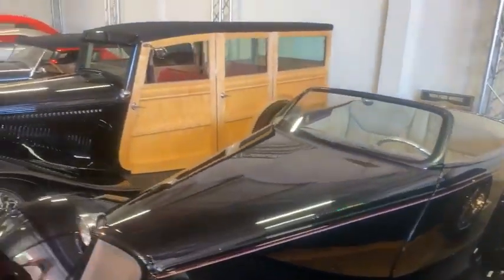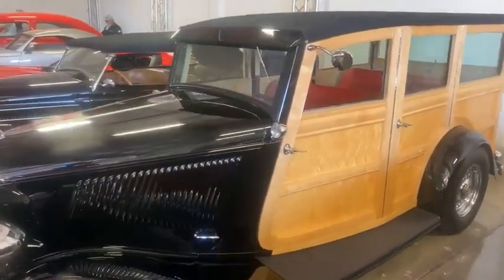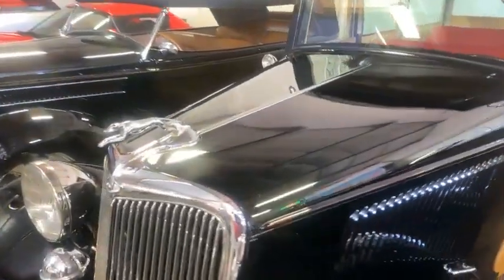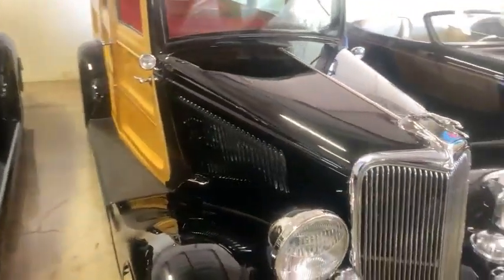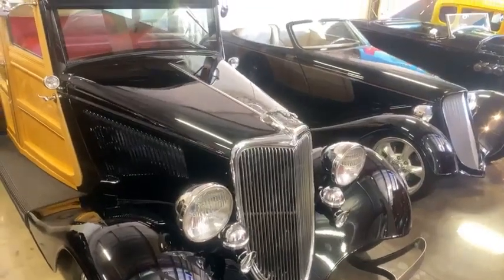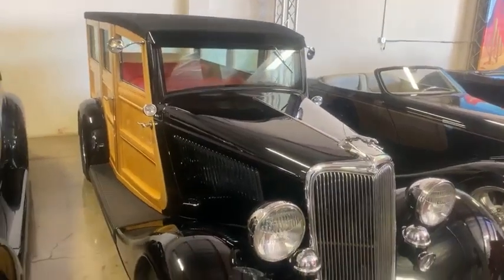Yeah, we've got a heck of a weekend that's for sure. Look at this woody, man — the burl wood on this is just insane. Gorgeous, gorgeous car. Really beautiful. Ford? Oh really? That's awesome. '46 — I think this is a '44. I'm not sure.